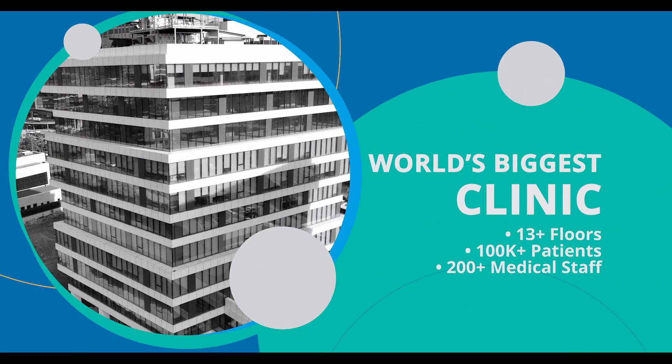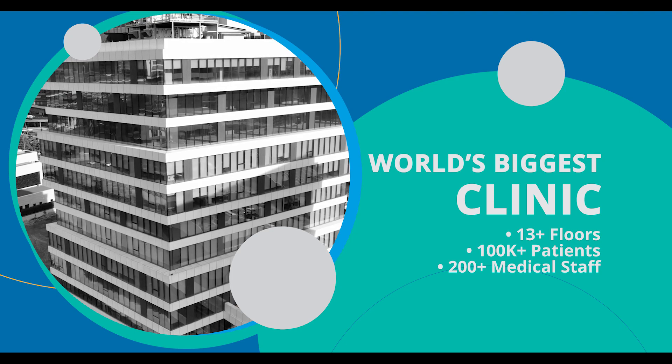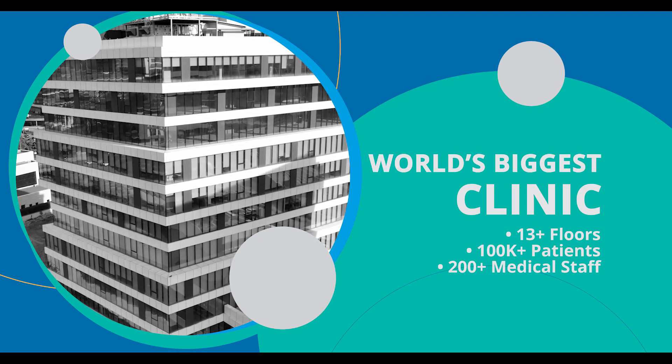We're the world's biggest clinic with 13 floors of operation, more than 100,000 patients helped, and over 200 medical specialists.